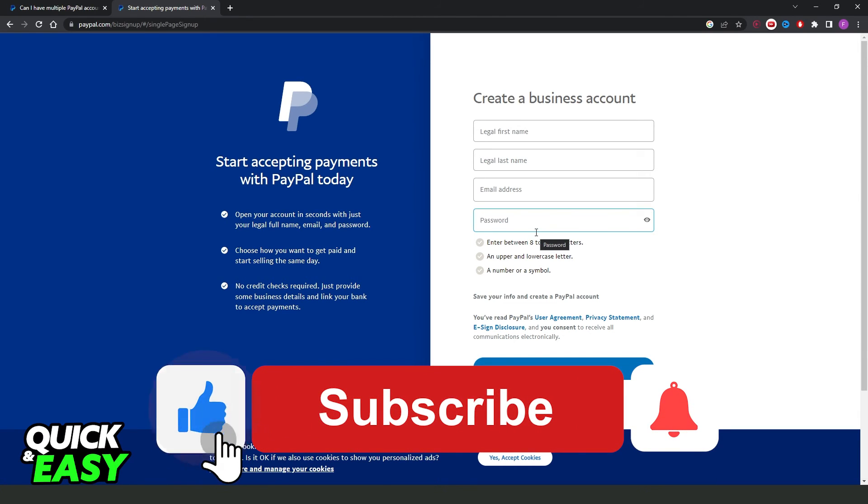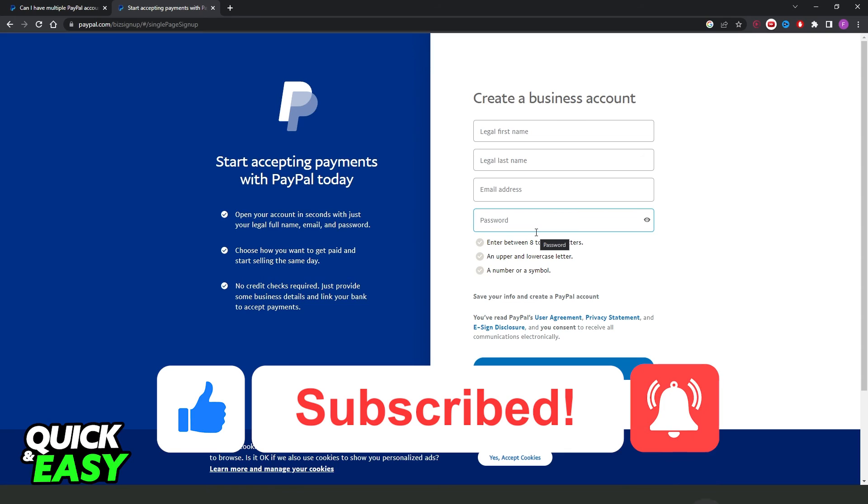I hope this helped you learn how to create multiple accounts on PayPal. If this video helped you in any way, hit the Like button and subscribe to the channel.